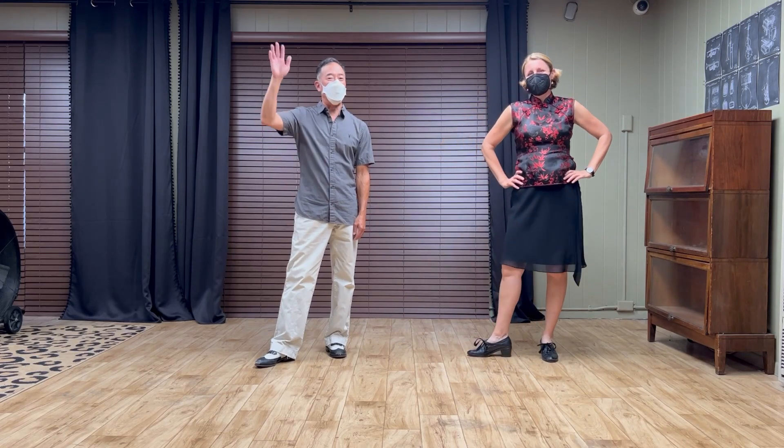Hi everybody, this is Jen. This is Ken. And this is our class summary for Intermediate Lindy Hop week two, October 2022, at the Woodchoppers Ball at the Verity Club.